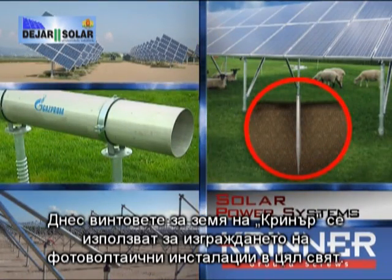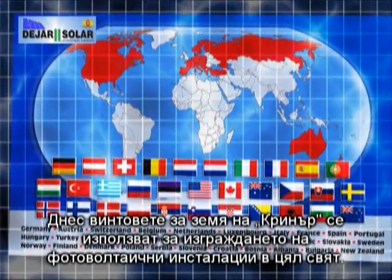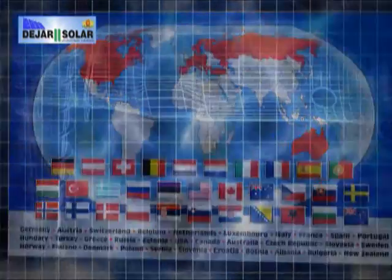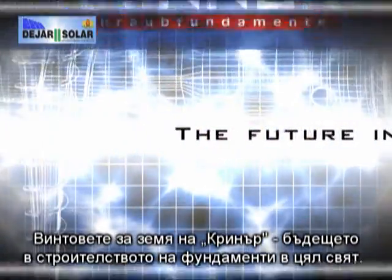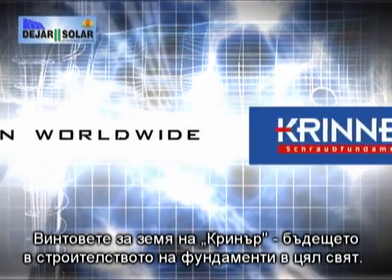Today, Krinner ground screws are used for the construction of photovoltaic plants worldwide. Krinner ground screws — the future in foundation construction worldwide.